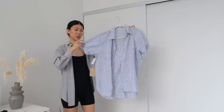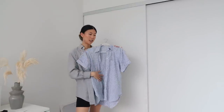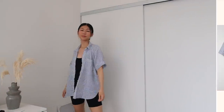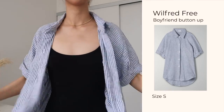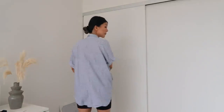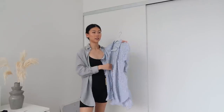Next is a short sleeve boyfriend button-up in a size small — this was actually one of my Instagram picks and I ended up getting it for myself. I've been wearing button-ups a lot this summer and thought a short sleeve version would be great for hotter weather when you still want something to cover up with. I love the white and blue stripes — a really casual print. The material feels soft and slightly pilled, which is how it's supposed to be, and it's longer at the back with an oversized fit overall.